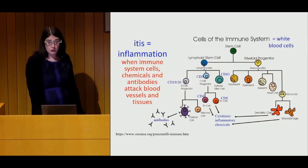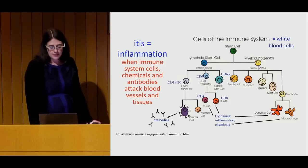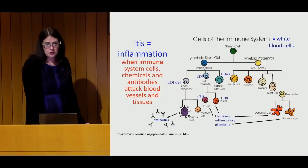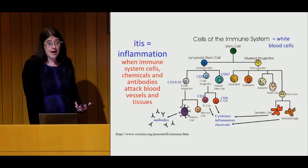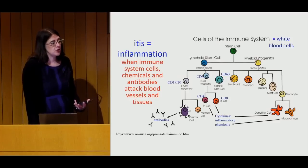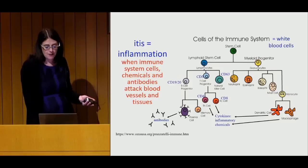The immune system is very complicated. At a simple level, it's made out of white blood cells, antibodies, and other proteins. The word myositis or dermatomyositis contains 'itis,' which means inflammation — and inflammation can be a good thing. When your white blood cells or antibodies attack strep bacteria, your immune system makes inflammatory chemicals that kill the germ, then white blood cells eat the germ up, and everything calms back down. That's healthy inflammation.